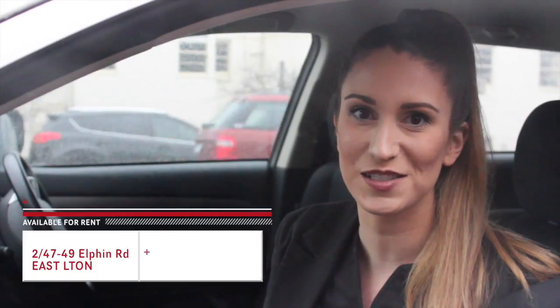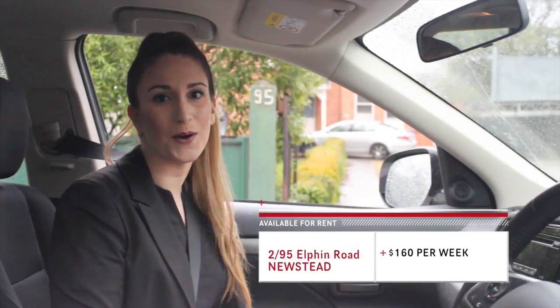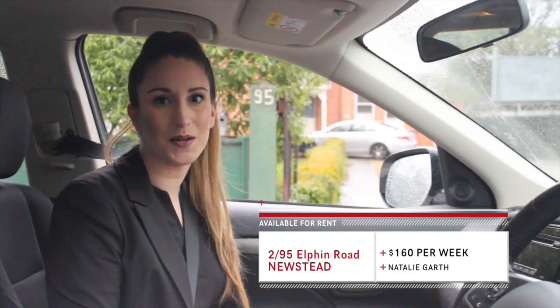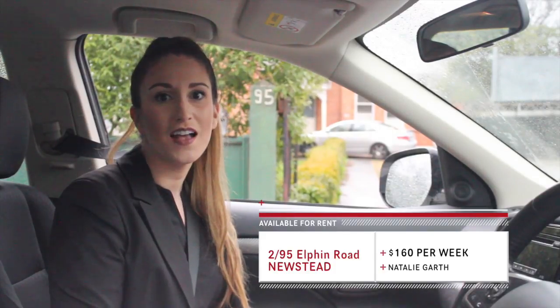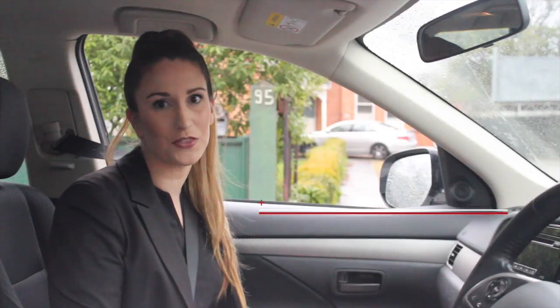Our next property available for rent is also located on Elfin Road. This unit comprises one good-sized bedroom which leads into another room that could be a study or even a second bedroom — the choice is yours. There is an open-plan kitchen, dining, and lounge, and a combined bathroom and laundry.